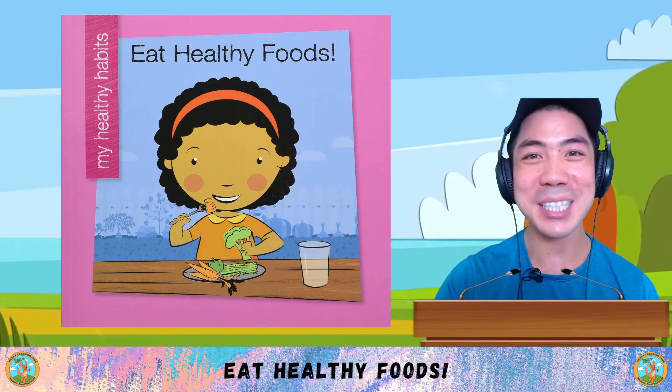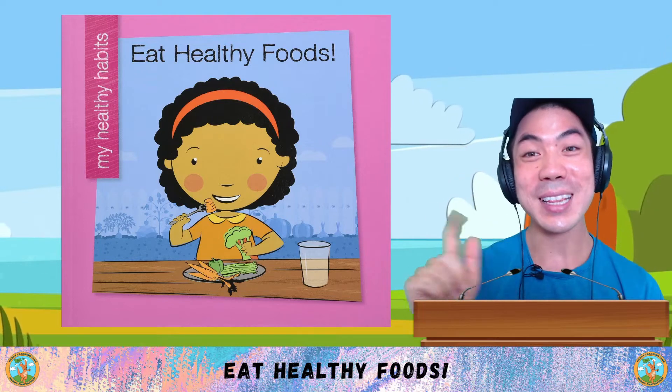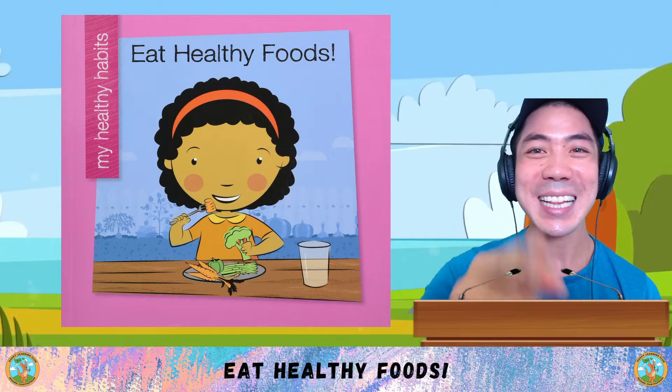For part 2 of our Healthy Habits series, we are learning all about eating healthy foods. This will be a very yummy lesson. Let's go!